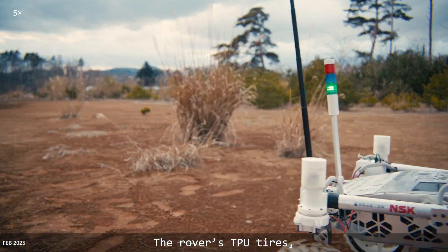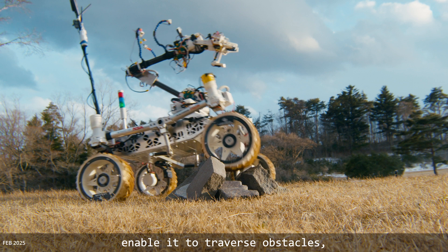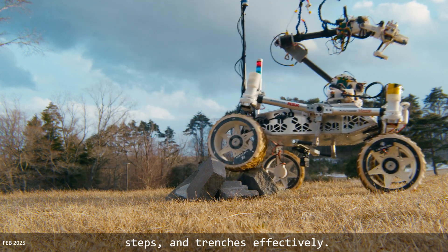The rover's TPU tires, designed using principles of telemechanics, enable it to traverse obstacles, steps, and trenches effectively.